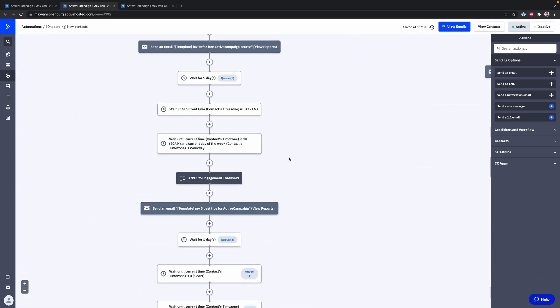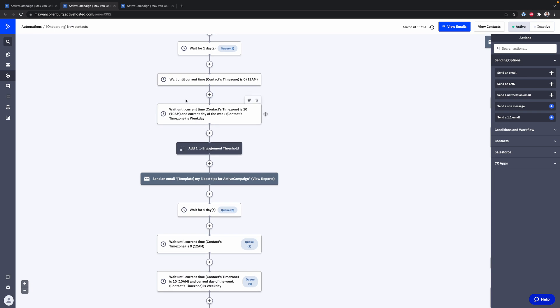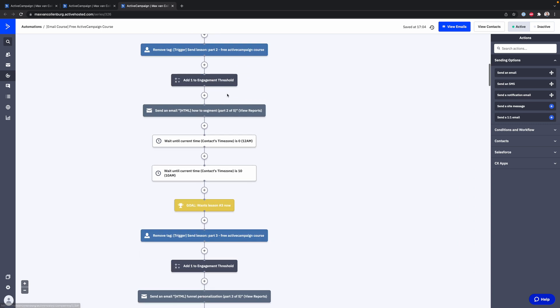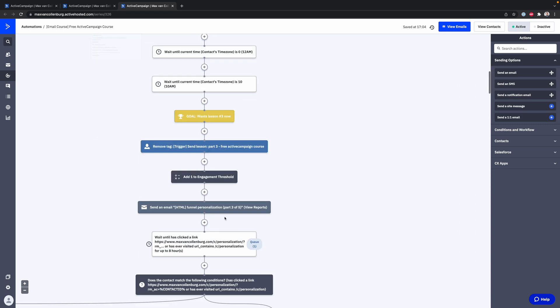And if they did engage with those emails, I could automatically start an onboarding automation that is going to send a series of emails — for example, going to invite them for a free email course. And if they take part in that free email course, it automatically starts and sends every lesson every single day. I think that's super cool, so ActiveCampaign is definitely one of my favorite tools.